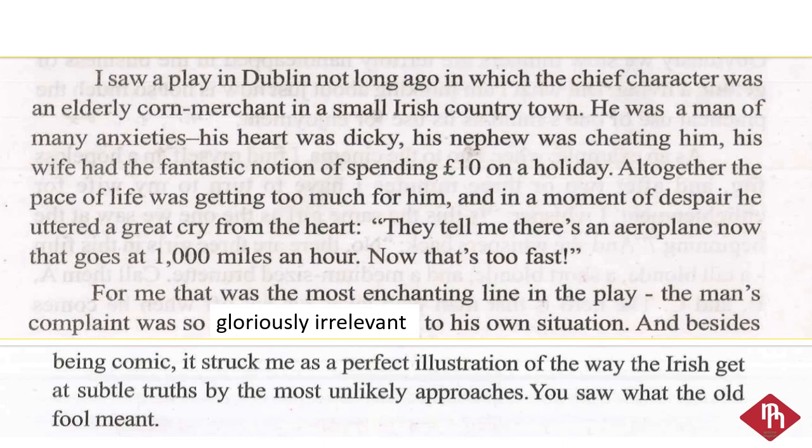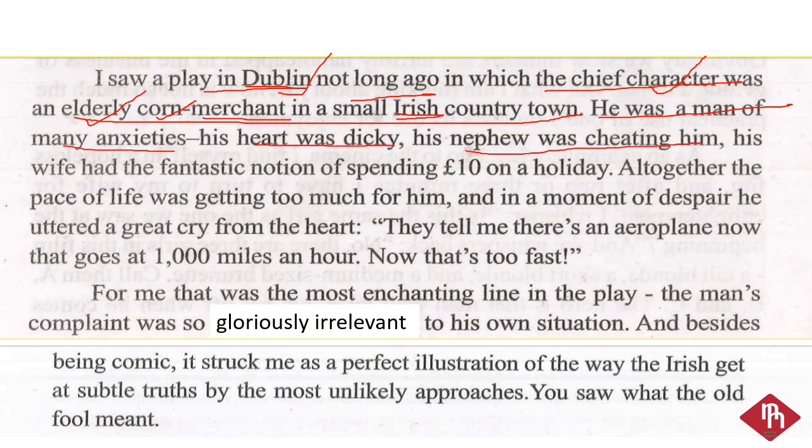कुछ समय पहले, Dublin में मैंने एक नाटक देखा जिसमें मुख पात्र Ireland के 32 शहरों का एक प्रौढ़ अनाज व्यापारी था। Dublin, Ireland की राजधानी है। 'Character' — नाटक में जो role play करते हैं उनको हम character कहते हैं। 'Elderly' means old or प्रौढ़। 'Corn' or 'cereal' — अनाज को कहते हैं। 'Merchant' means व्यापारी। 'Irish' — Ireland से बना adjective है। वह अनेक चिंताओं से दुखी व्यक्ति था, उसका दिल कमज़ोर था, उसका भतीजा उसे धोखा देता था, उसकी पत्नी किसी भी त्योहार पर दस पाउंड खर्च करने में झिझक महसूस नहीं करती थी।